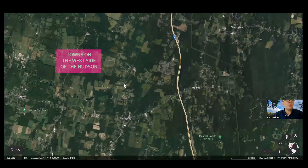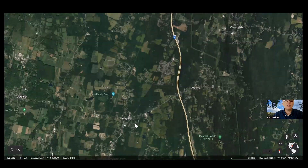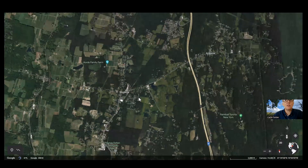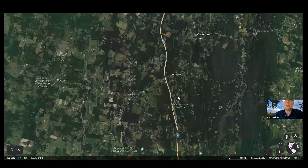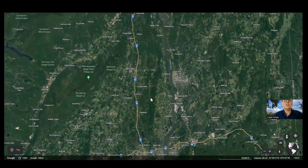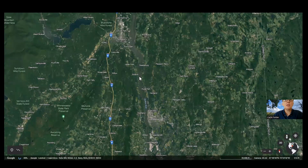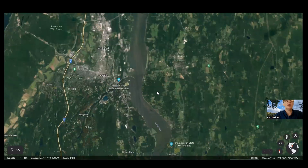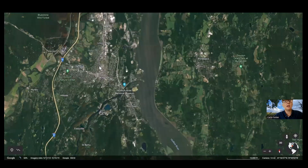New Paltz and Gardiner are really cool areas — Modena and all these places show a lot of farming on the map. There are little clusters of population density but it's actually quite sparse overall. When you compare a map of this area to, say, Dallas, Texas, you'd be pretty shocked at the difference in population density.